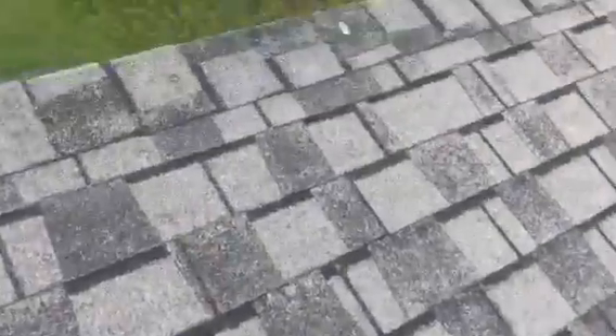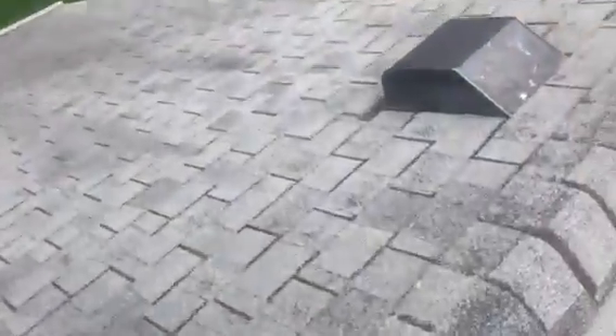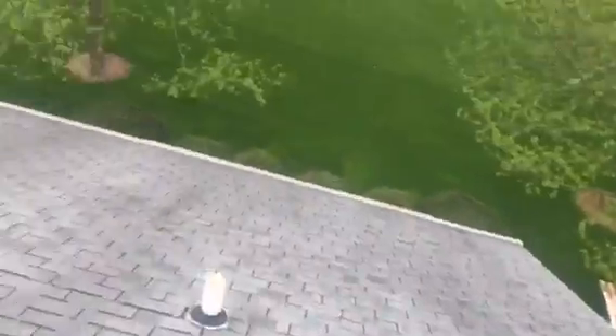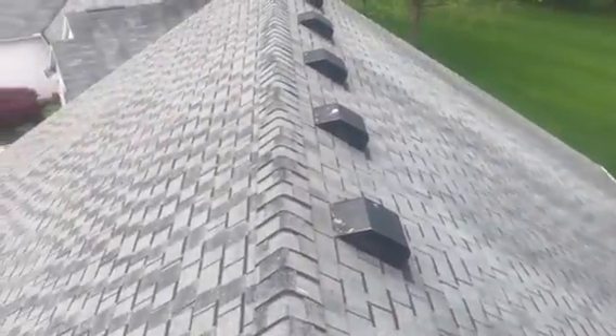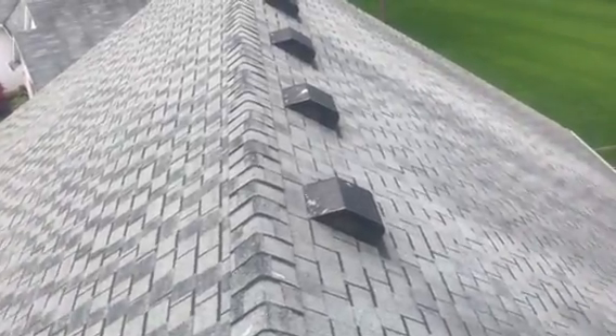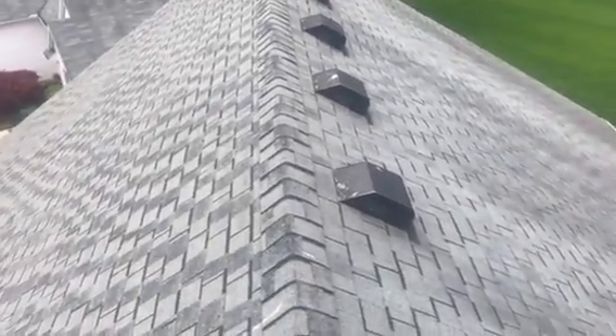Coming to the top of the roof, the shingles on the back are in the best shape. As you can see when I zoom in, we are experiencing some granular loss, but it is in better shape. Just look right down here — we've got almost a black roof over here on the front, and back here it does have some of the more original gray color. So you can really see the drastic difference.